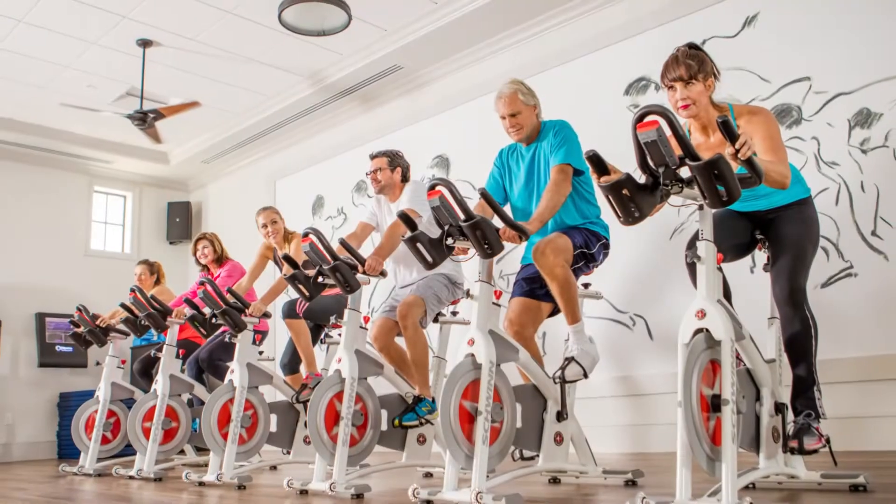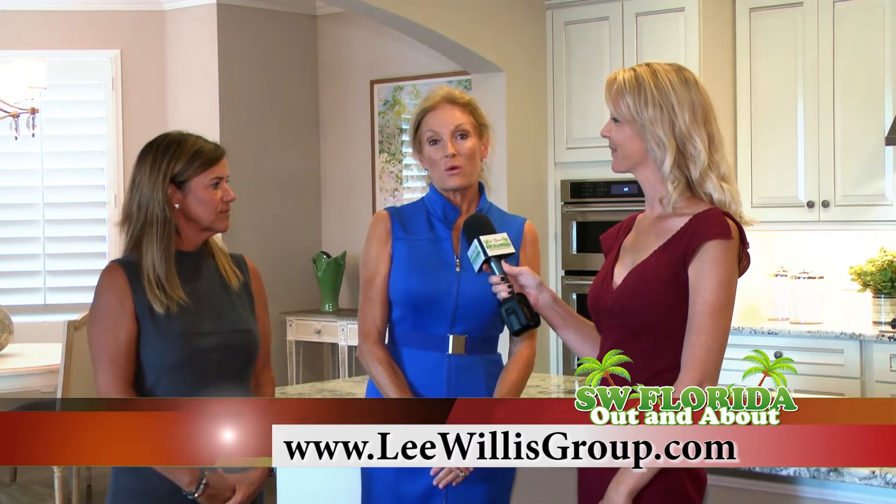If you'd like to preview this property or any other property, please call Lee at 239-989-8474 or visit LeeWillisGroup.com for more information. You can also reach Missy at 603-234-1466.